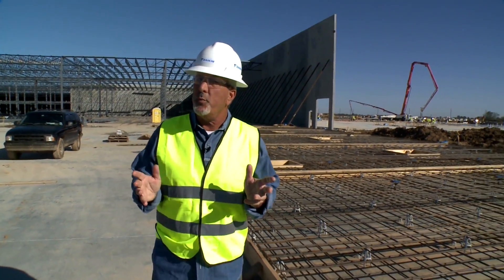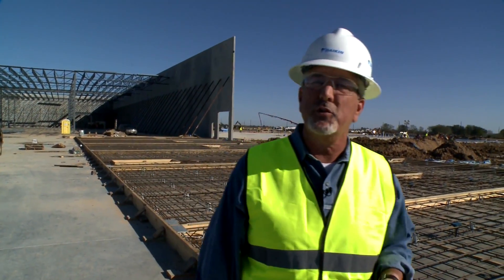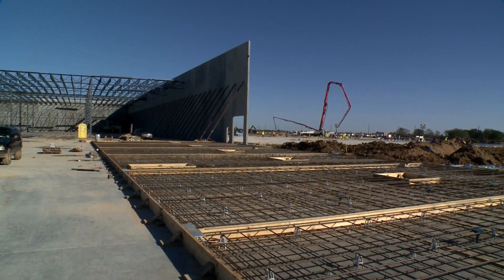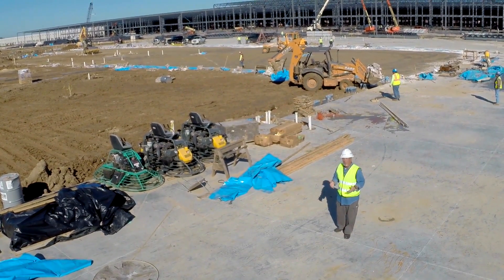This new facility is being built from the ground up to provide a positive workplace environment, logical arrangement of equipment and material flow, high-speed manufacturing, and the centralization of all internal departments required to create some of the best energy-efficient residential and commercial heating and cooling systems.